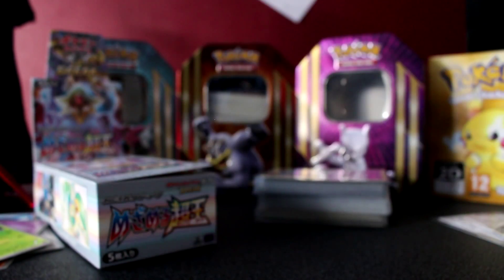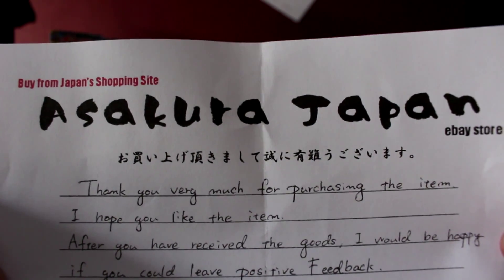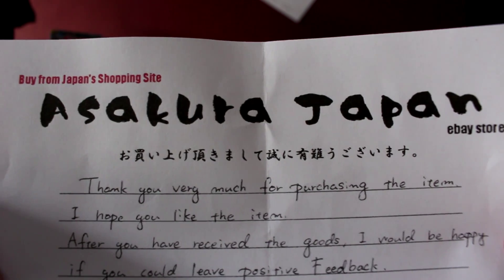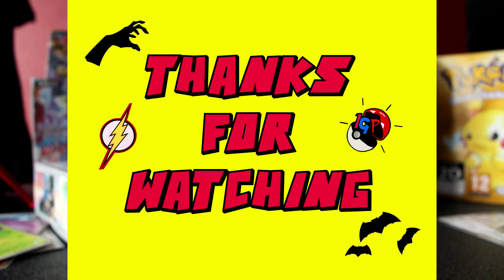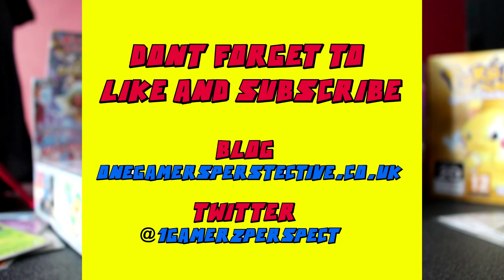And that is the end of part one — we still have another ten to go. Check the link in the description, visit Asakura Japan's eBay store where I got these from, relatively cheap. These are all first edition as well. Leave a like, leave a comment, subscribe for more Pokemon goodness, check out my Let's Plays, and I'll see you guys next time.